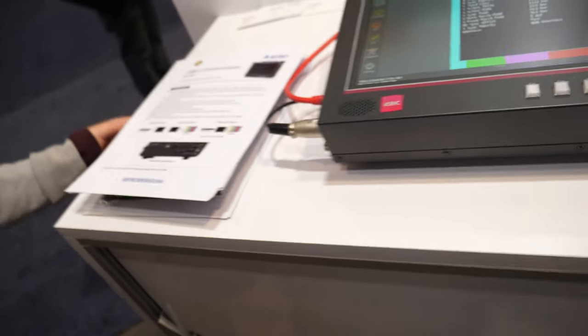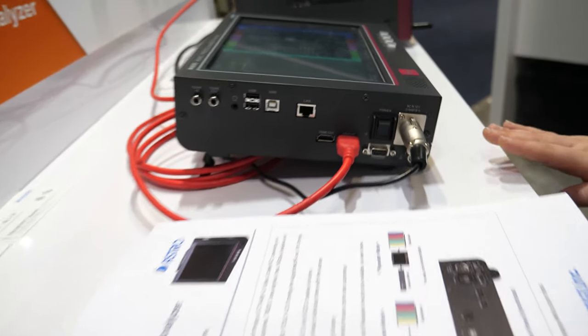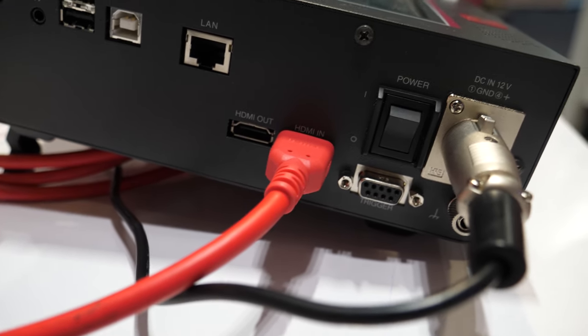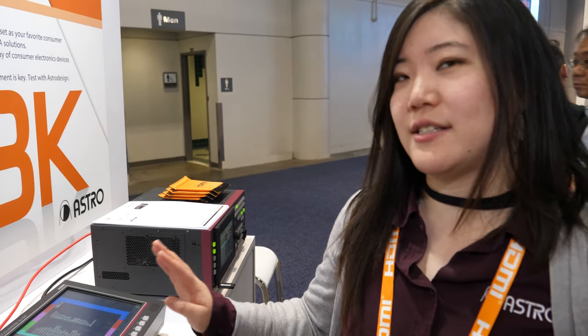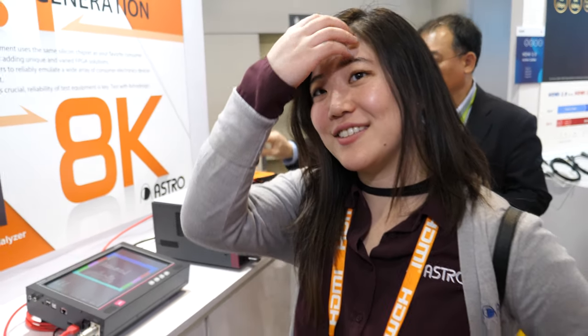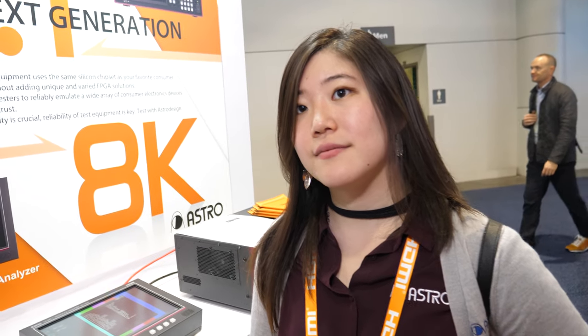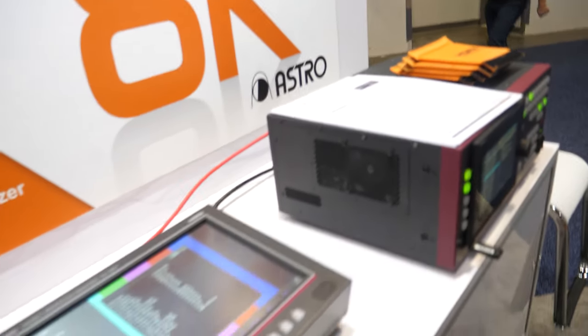This is an HDMI 2.1 cable. There is no official 2.1 cable certification just yet — HDMI is still working on that — but this is an engineer's prototype cable that can do 48 gigabits per second, handle all of this, and support 8K 60.